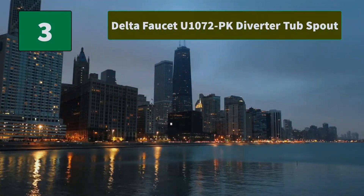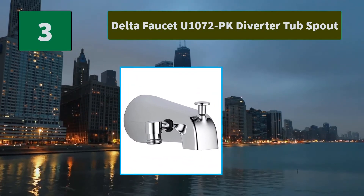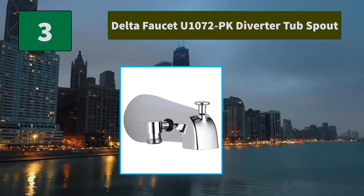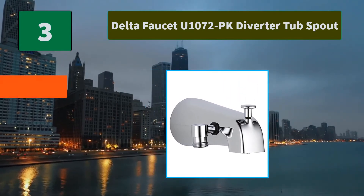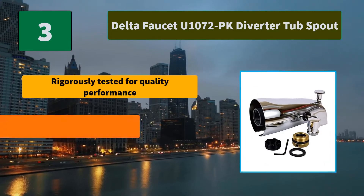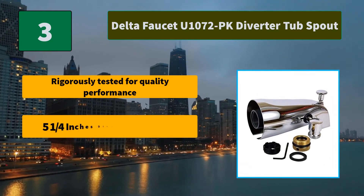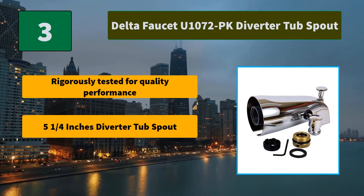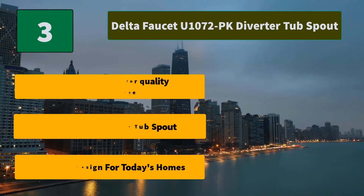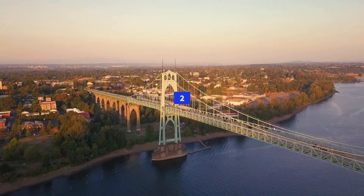Number 3: Delta Faucet U1072 Park Diverter Tub Spout. Timeless design for today's homes. Chrome finish. Main Features: Rigorously tested for quality performance. 5 and a quarter inch Diverter Tub Spout. Timeless design for today's homes.